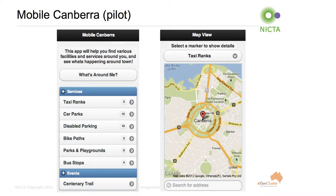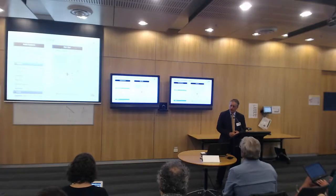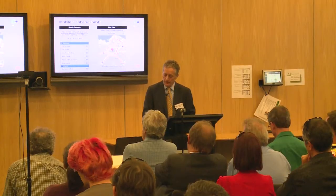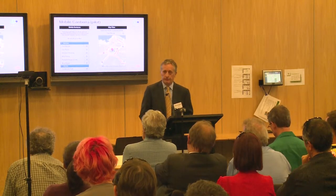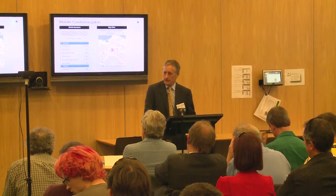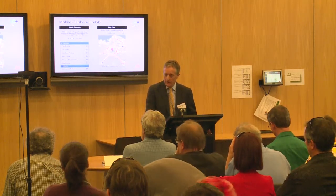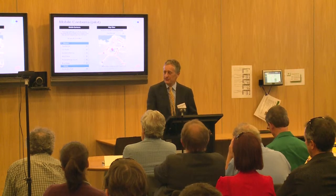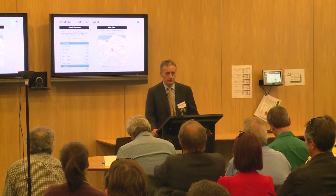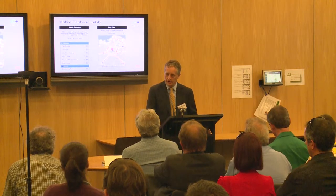We're also tapping into NICTA's engineering support capability. The app provides location-based services for visitors or Canberra residents. What I'm showing you there are the primary screen and one of the subsidiary screens. The intention is that this app will provide users with the services that are in their immediate vicinity, wherever they may be. There are two innovative aspects: the app has been developed in HTML5, so it's device independent, and it's accessing open data within the ACT environment. We're coming across a number of challenges in doing that successfully. If anybody's interested in more detail, I'm happy to demonstrate it after the session today.